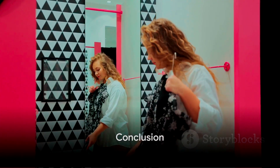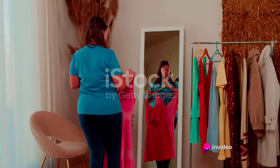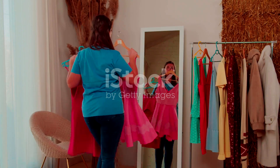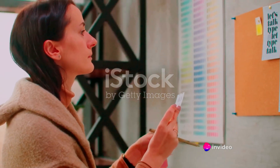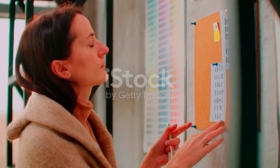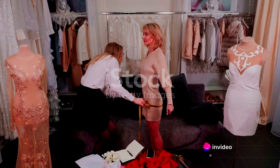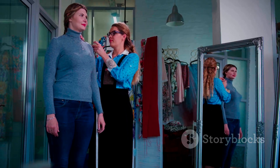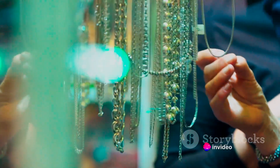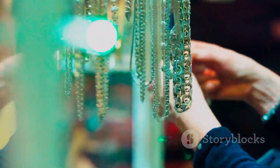And there you have it — a comprehensive guide to dressing attractively. We've journeyed together through the fascinating world of fashion, starting with understanding your body type: embracing our unique shapes and learning how to highlight our best features. Next, we navigated the vibrant spectrum of colors — how the right hues can enhance your skin tone, make your eyes pop, and create overall harmony. Then we moved on to the importance of fit: it's not just about size, but how clothes drape on your body. A well-fitted garment can be the difference between looking good and looking fantastic. And lastly, we delved into the world of accessories — those little touches that add personality and make an outfit uniquely yours. From hats to shoes, bags to jewelry, every accessory is a chance to express your style.